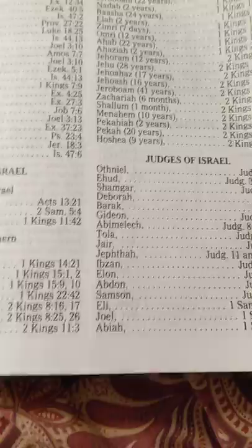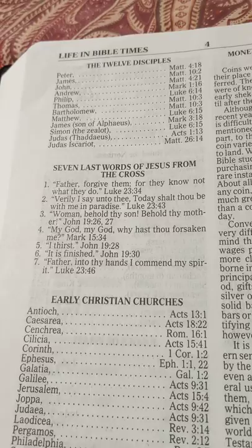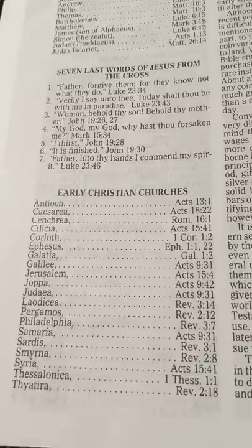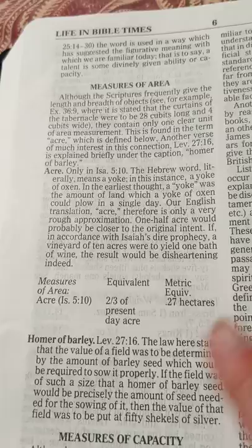Unfamiliar words, which is always good if you have a King James, and a Bible dictionary and concordance. So this thing really has quite a bit of stuff in it for it not to be a study Bible or anything. Business terms, judges of Israel, the twelve disciples, the seven last words of Jesus — it's just right there. This would be a wonderful pulpit Bible. Money, coins, and measures, and it gives a pretty good explanation for all those. I really like that. Measures of area — I've never seen that in any of my Bibles.